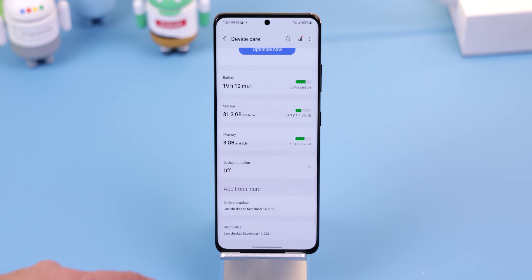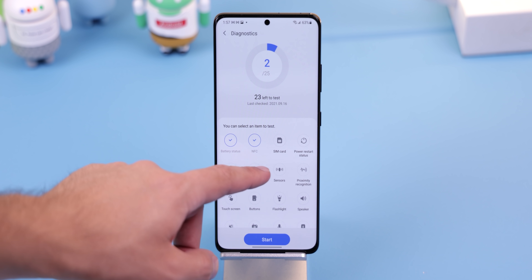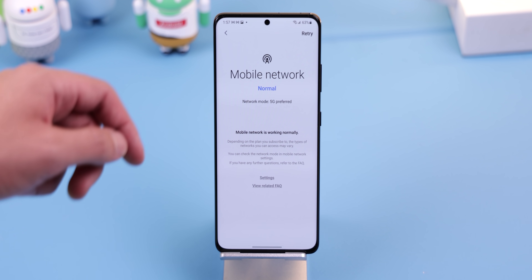Within the same menu, you can also jump straight into Samsung Members Diagnostics to test out different types of hardware on your phone in case you think something is wrong with it. It'll let you know if your phone has a damaged part.